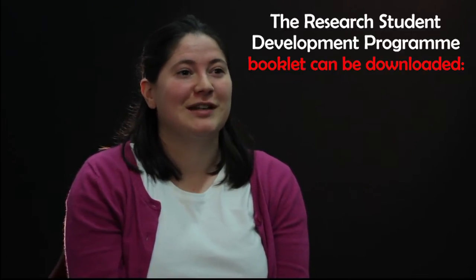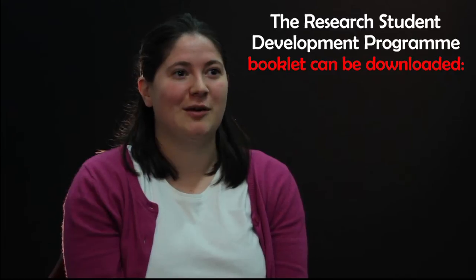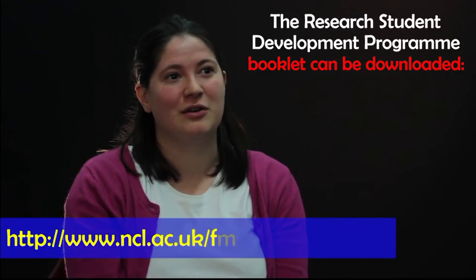I think the best opportunity that I've been able to take part of with the MRes is a work experience option with the Institute of Health and Society, which I got through the careers department, but also things like the research and development programme that the medical school runs. I've taken modules in leadership with them, which has helped me with my volunteer work outside of the university as well.